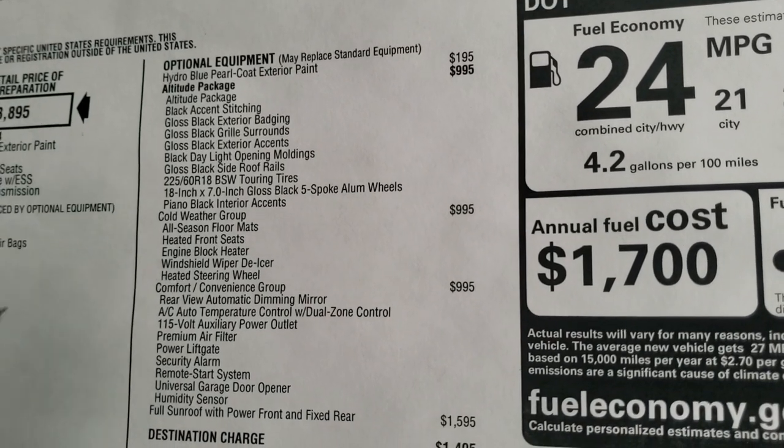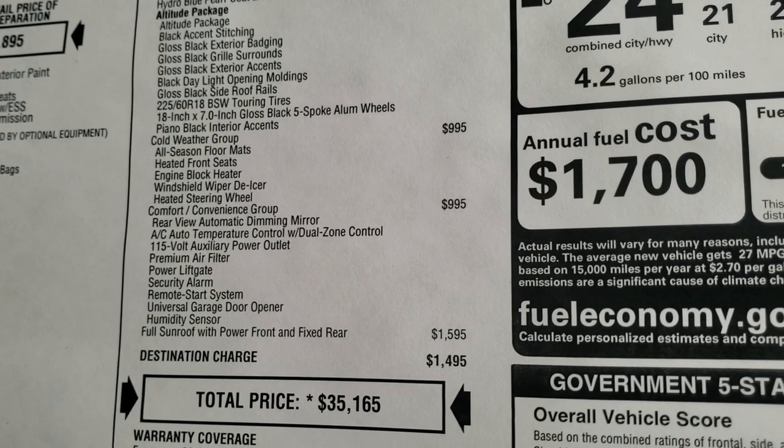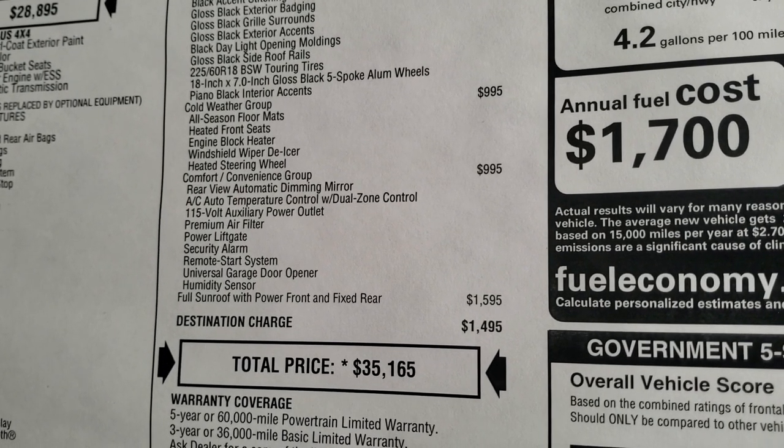Cold weather group includes heated seats, all-weather floor mats, windshield wiper de-icer, heated steering wheel, and an engine block heater as well.